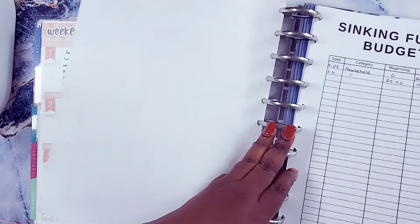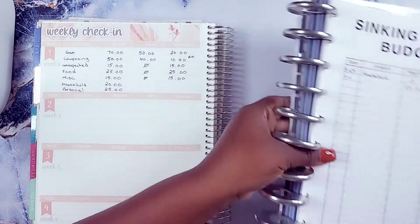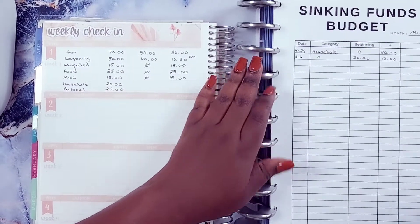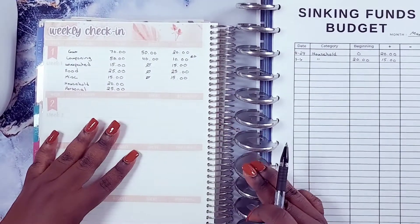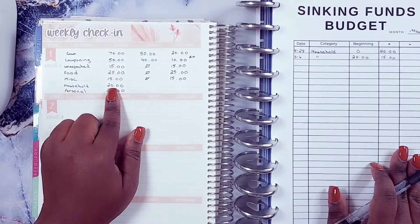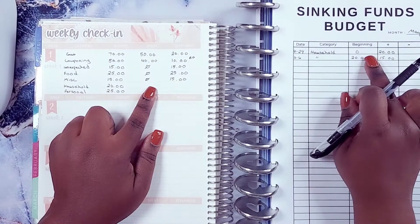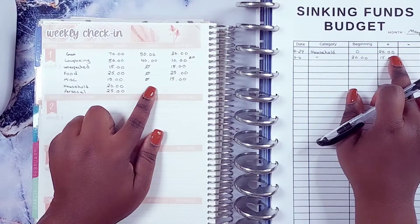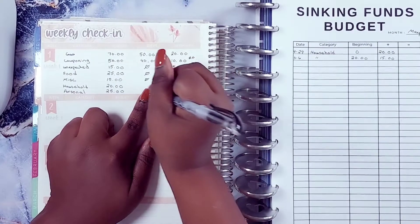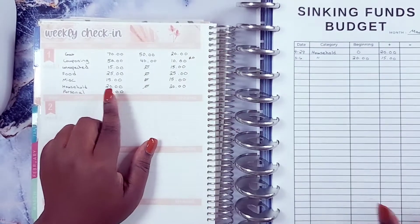Now we're going to do household. Usually I don't need anything from household — I save it just in case it's something you can't get with a coupon. Because sometimes you have items you can't get with a coupon. So with household, I had a budget of $20, I still have the $20 — I did not spend anything, so I have $20 remaining.